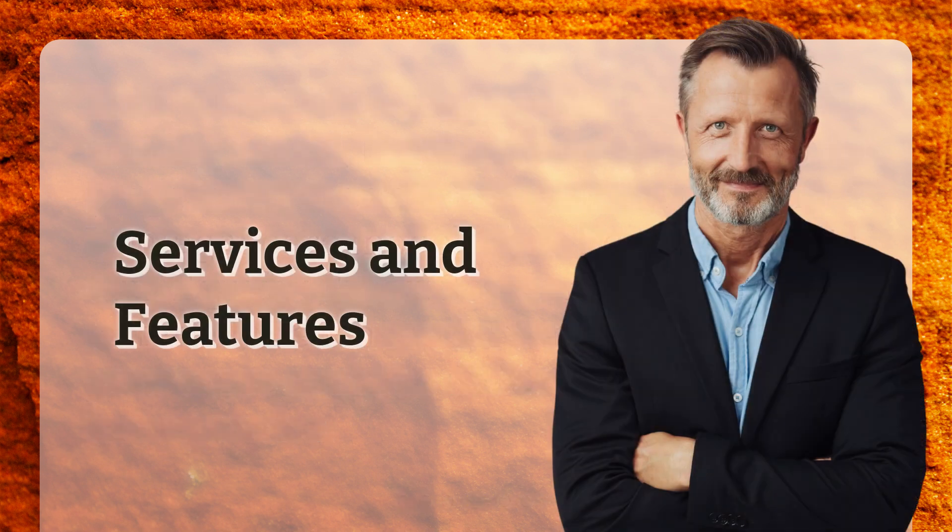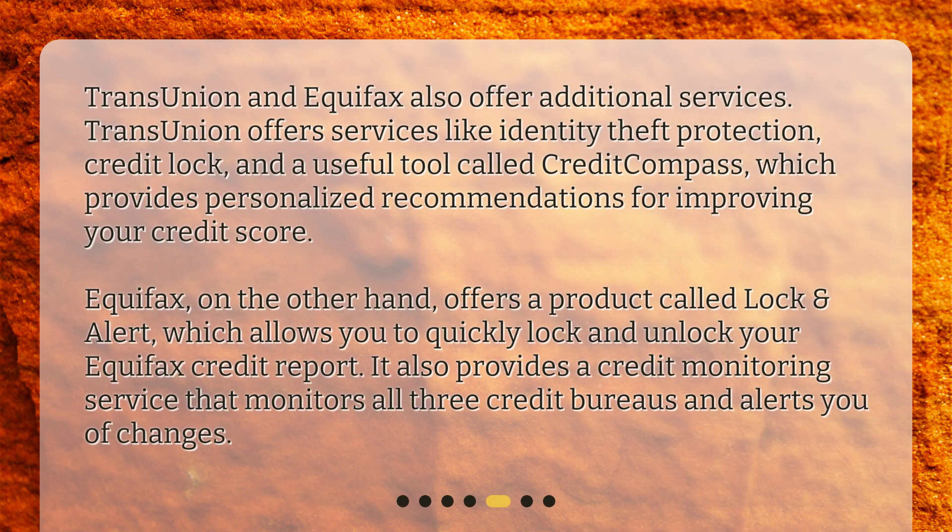TransUnion and Equifax also offer additional services. TransUnion offers services like identity theft protection, credit lock, and a useful tool called Credit Compass, which provides personalized recommendations for improving your credit score.